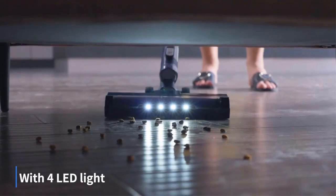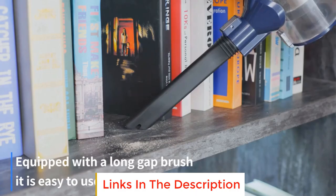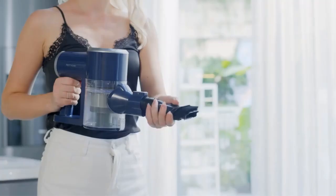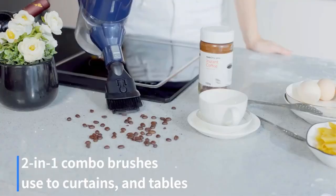Weighing only 6 pounds, it easily converts to a handheld vacuum. The stick vacuum cleaner for pet hair uses an electric turbine brush with an independent motor, increasing the cleaning effect on floors and carpets by 60%.